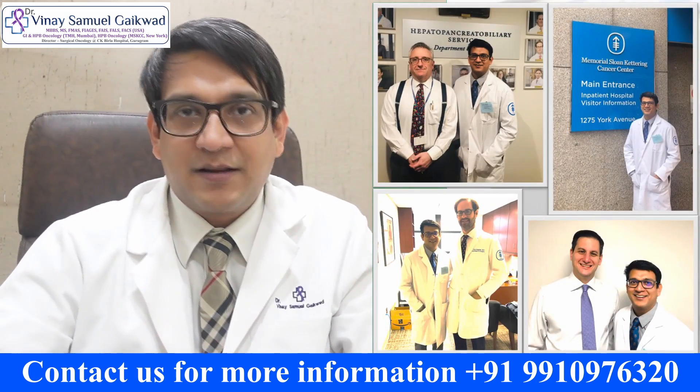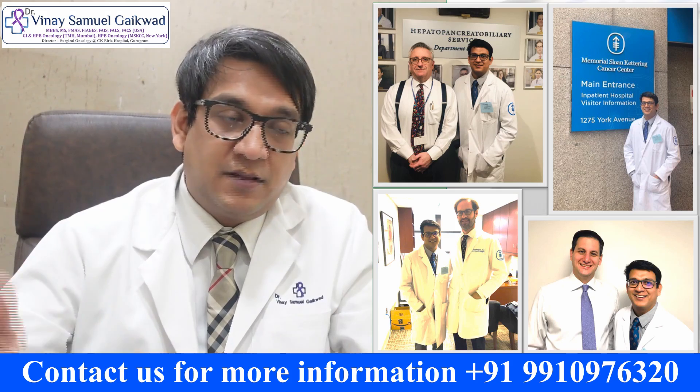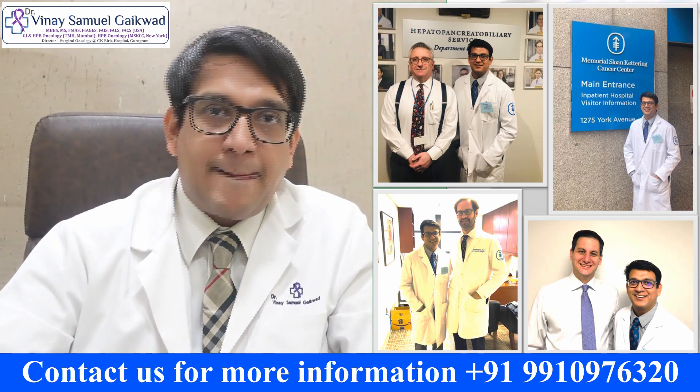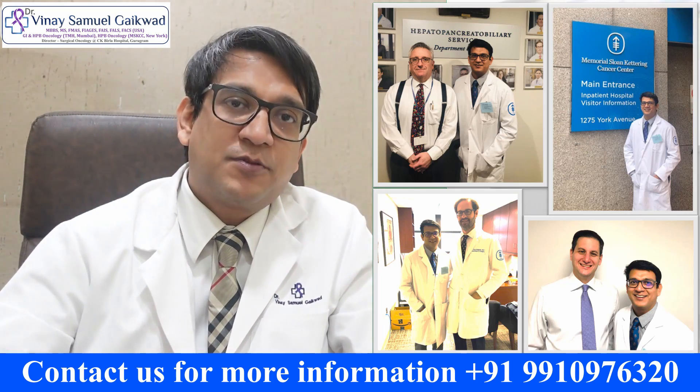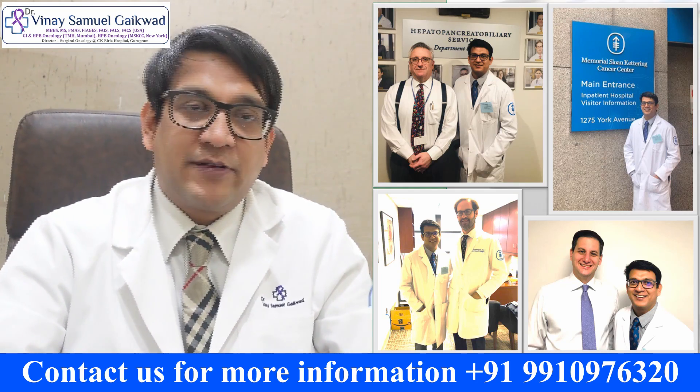We will be trained for this procedure at Sloan Kettering in New York, where this procedure is being done regularly and has been showing excellent results. There are many trials that are ongoing about this procedure, and we hope that it will really benefit patients suffering from colorectal liver metastasis.